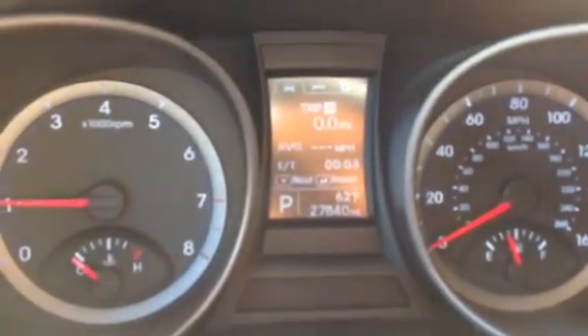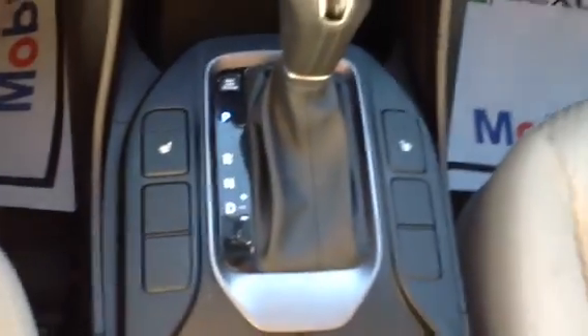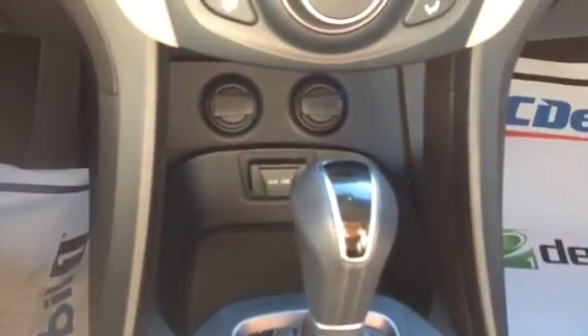It shows 27,840 miles right there on the dash. It's got an eco mode and hill descent control in case you're towing something. It even has heated seats, and all your USB and auxiliary ports are right down there.